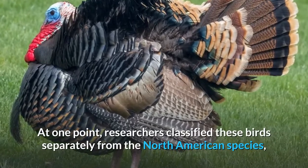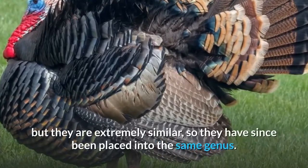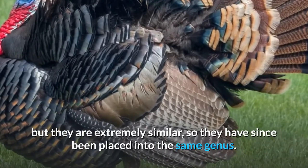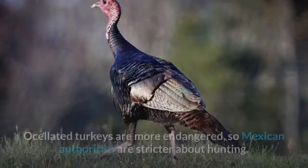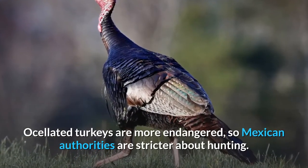At one point, researchers classified these birds separately from the North American species, but they are extremely similar, so they have since been placed into the same genus. Ocellated turkeys are more endangered, so Mexican authorities are stricter about hunting.